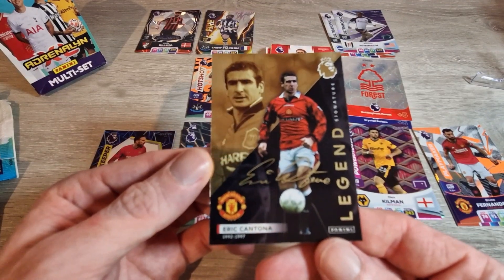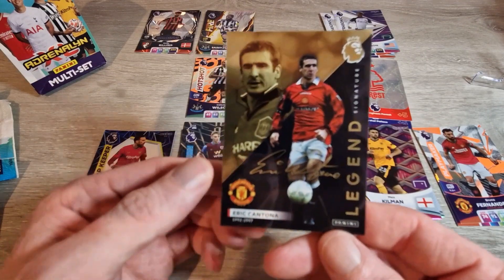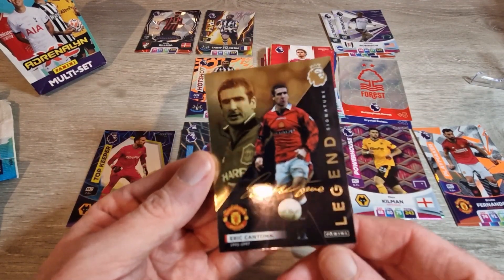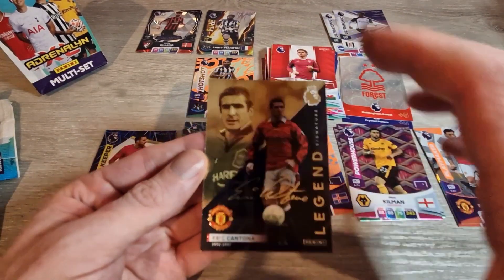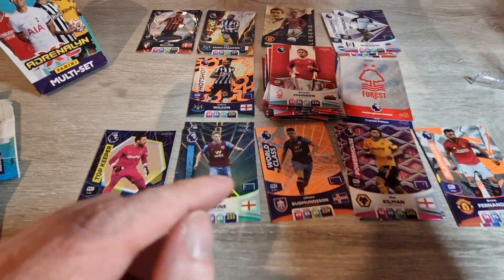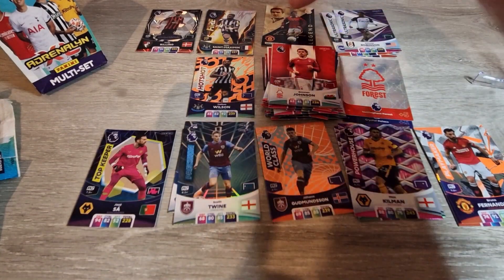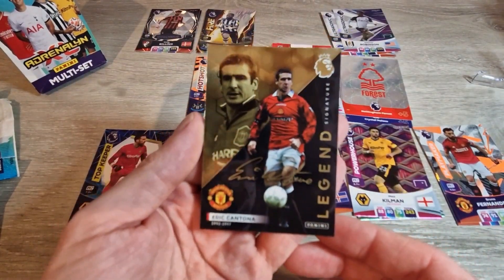There it is — printed signature legend card, Eric Cantona. That is beautiful. Absolutely delighted with that. Hit that like if you think that's a cool card. That's the first one I've seen come out with a printed signature of his. Obviously it's not the real auto, but we'll take that. So that's the multi sets — some nice cards to be gotten, loads of inserts, plenty of base for your collection, and the chance at something sweet like this Cantona printed signature. Look at that — beautiful.